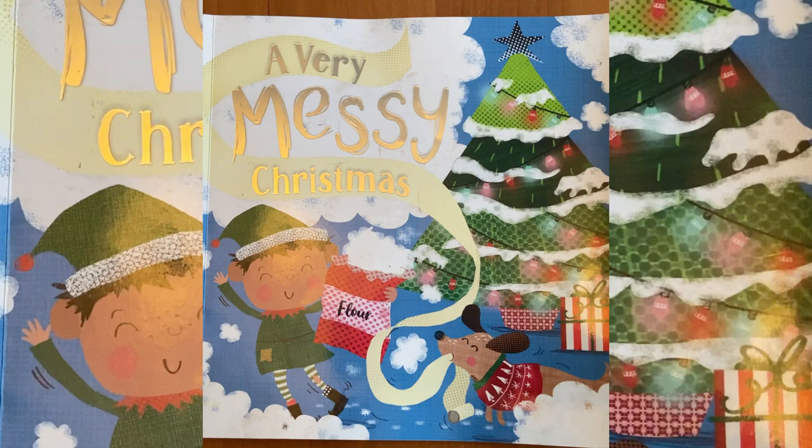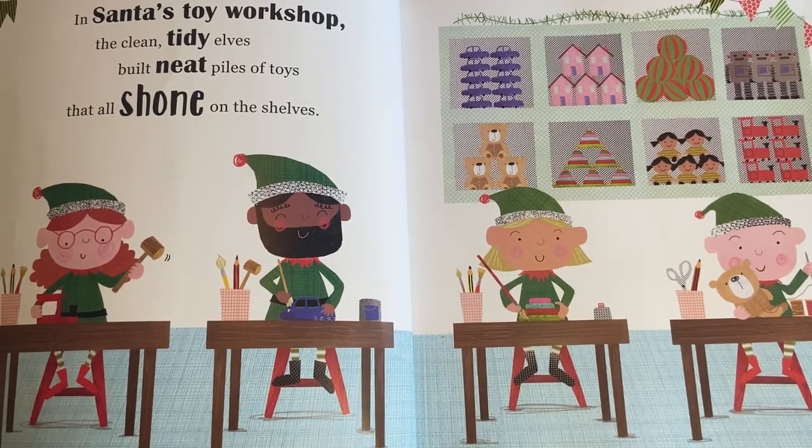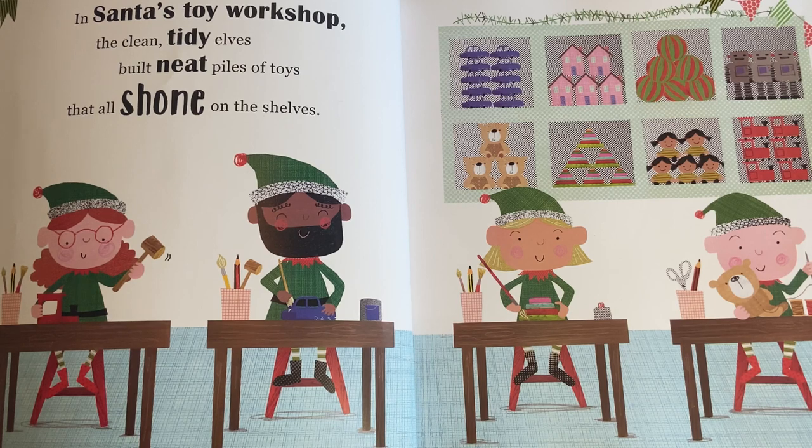A Very Messy Christmas, written by Rosie Greening, illustrated by Claire Fennell, and chosen by Zoe. Thank you, Zoe. In Santa's toy workshop, the clean, tidy owls built neat piles of toys that all shone on the shelves.